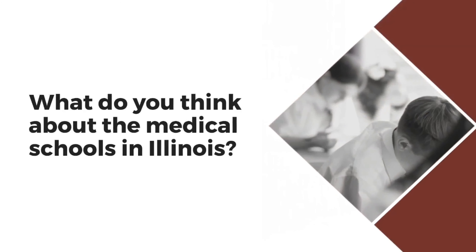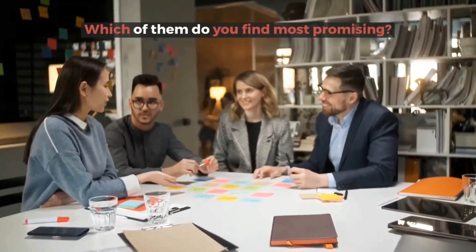What do you think about the medical schools in Illinois? Which of them do you find most promising?